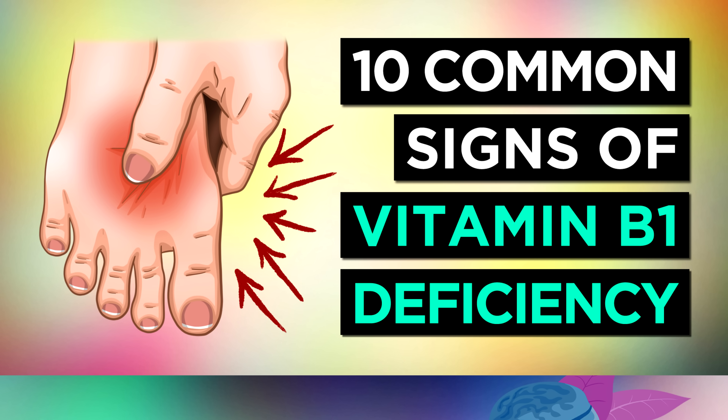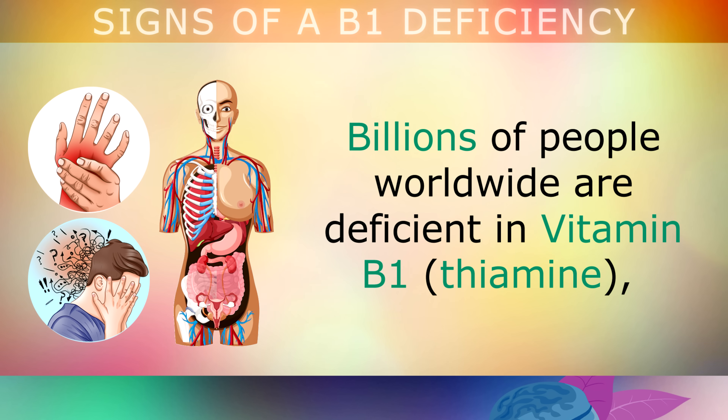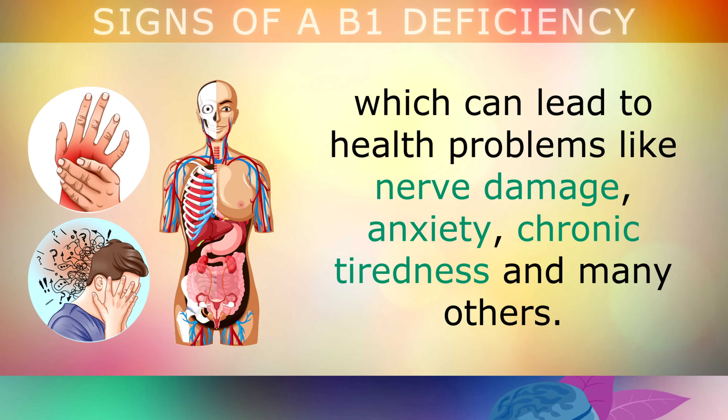10 Signs and Symptoms That You May Be Deficient In Vitamin B1. Billions of people worldwide are deficient in vitamin B1, which can cause health problems like nerve damage, anxiety, chronic tiredness, and many other problems.